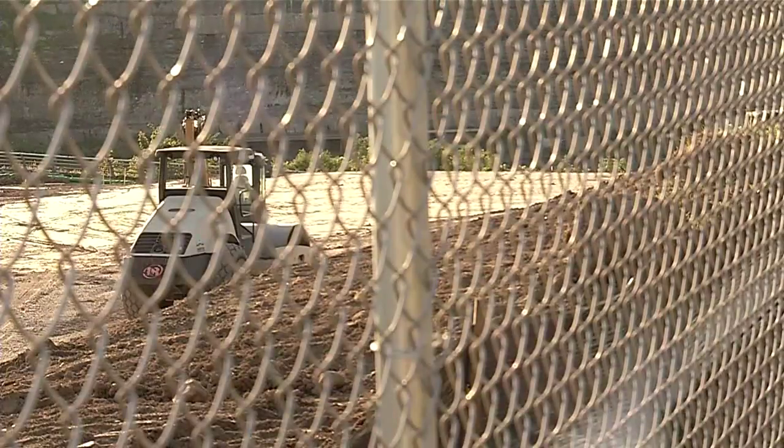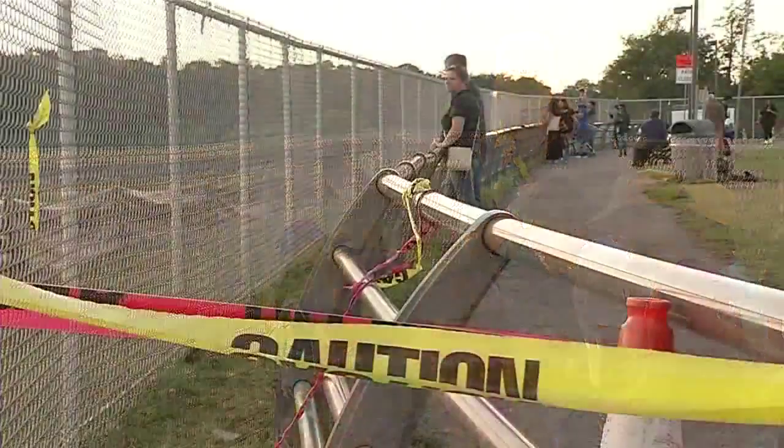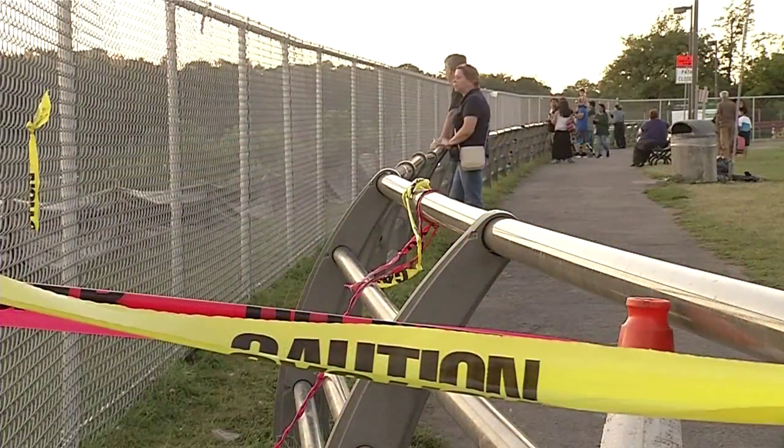The fences will stay up and visitors will be kept at a distance until the project is finished next summer. The state office of parks and recreation did not comment when we called, but they told us to check out the original project plans on its website. The project went on the books in 2012, and initial estimates say it will cost more than $2.5 million. Reporting live, Kellan Gray, News 4 at 11.